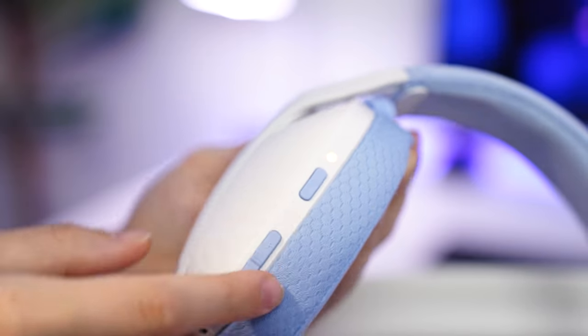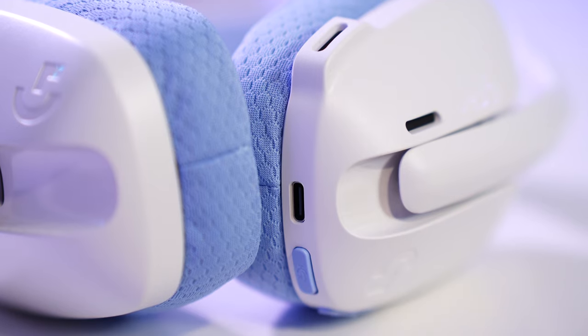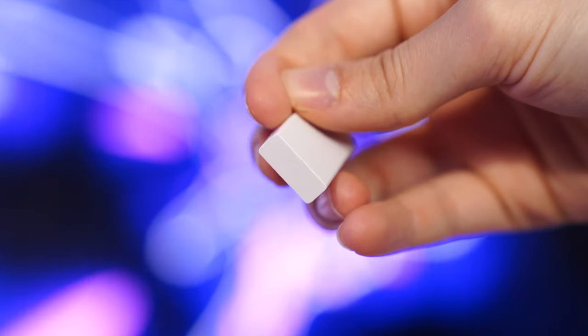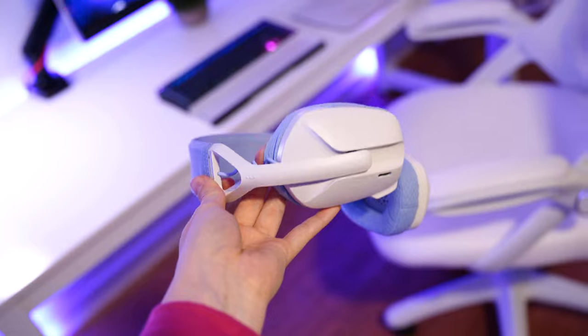This is absolutely my favorite wireless headset under 50 bucks. For controls on the left side, there is power, volume up, volume down, a mic mute button, and a USB-C for charging. For connectivity, this is wireless with a 2.4 gigahertz USB dongle or Bluetooth, so you can also use this just to listen to music on your phone. The dongle's range is unbelievably good, going through multiple walls and a floor a good 50 feet away. I got around 24 hours of battery usage here.